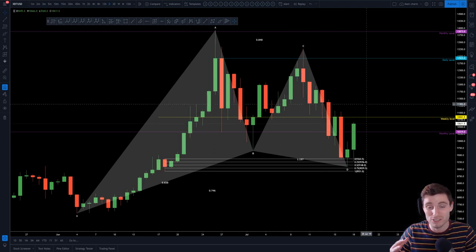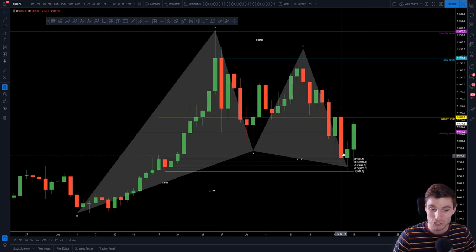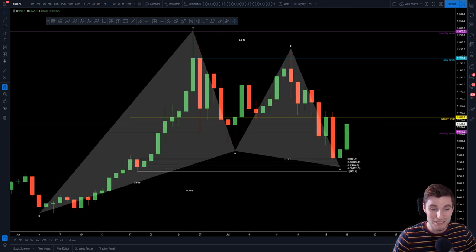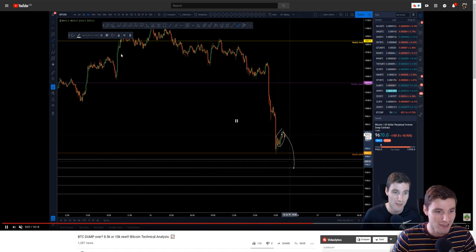From the last video — the update I did two days ago — I was setting out the potential of a bear flag to come down into my buy zone of this order block. How perfectly did this play out? We literally had that bear flag and dropped straight down into that order block. That was very pleasing.